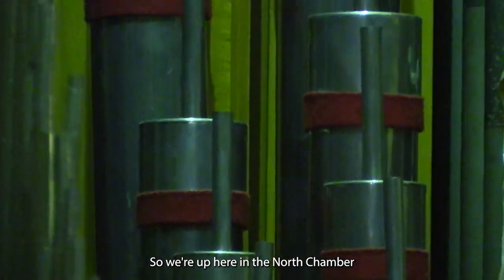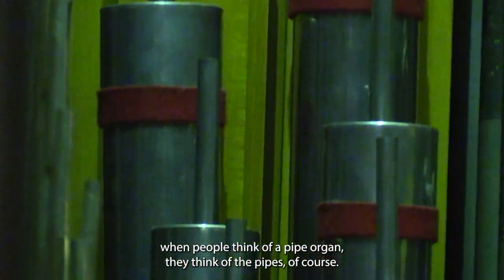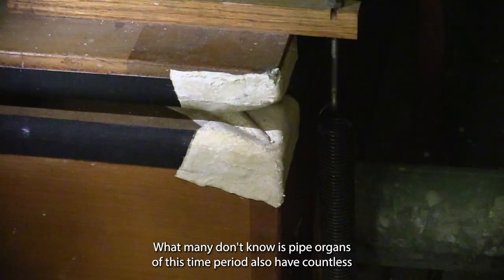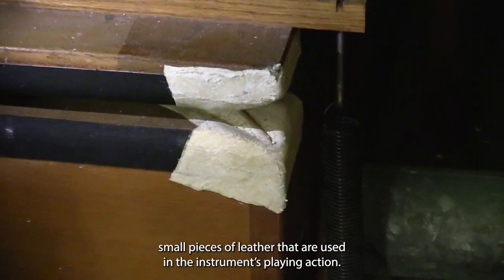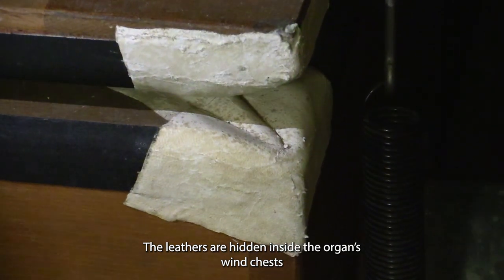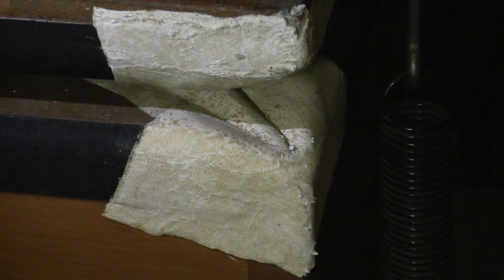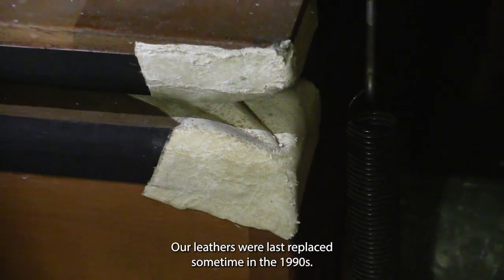So we're up here in the north chamber. When people think of a pipe organ, they think of the pipes, of course. What many don't know is that pipe organs of this time period also have countless small pieces of leather used in the instrument's playing action. The leathers are hidden inside the organ's wind chests, which open and close the valves, letting air into the individual pipes.